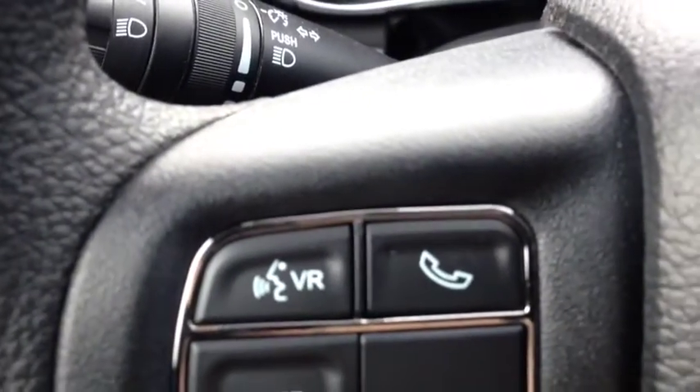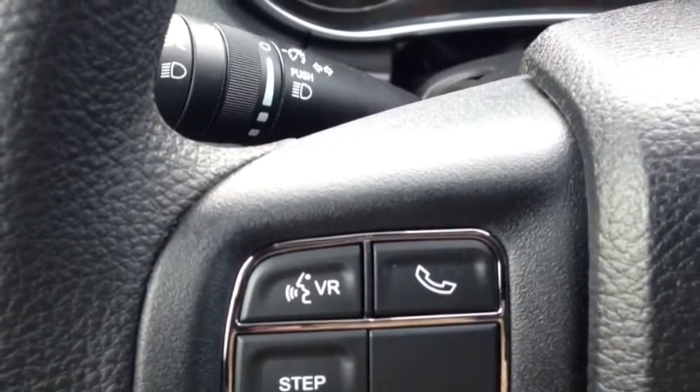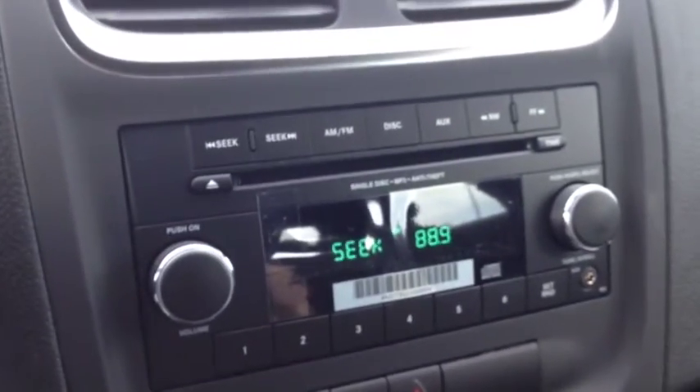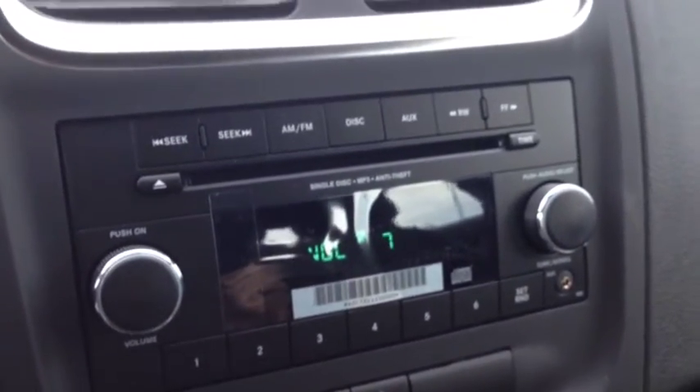Voice recognition and Bluetooth — you can pair phones, communicate hands-free and wirelessly with your voice. On the back of the steering wheel, on the left and right hand side, we have audio controls for the audio system. The left side is the mode or channel, the right side is the volume. Very cool.